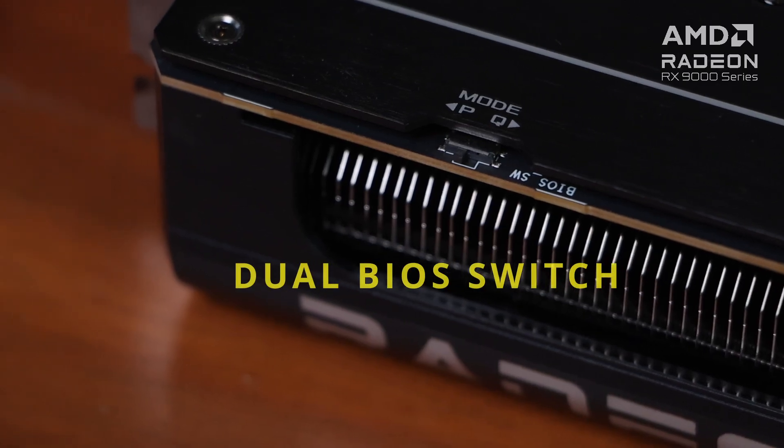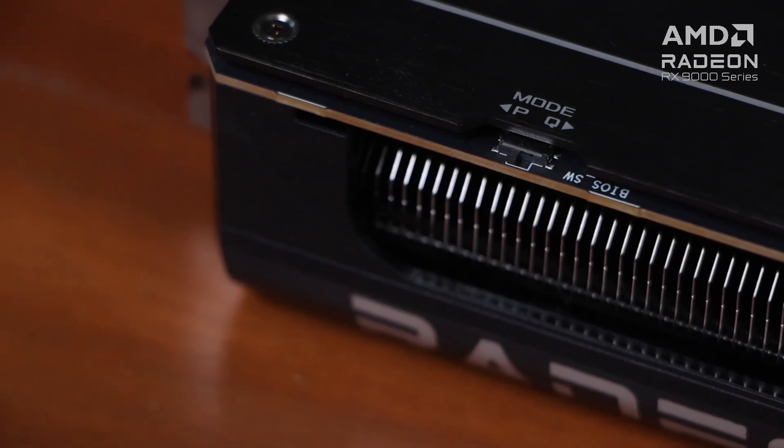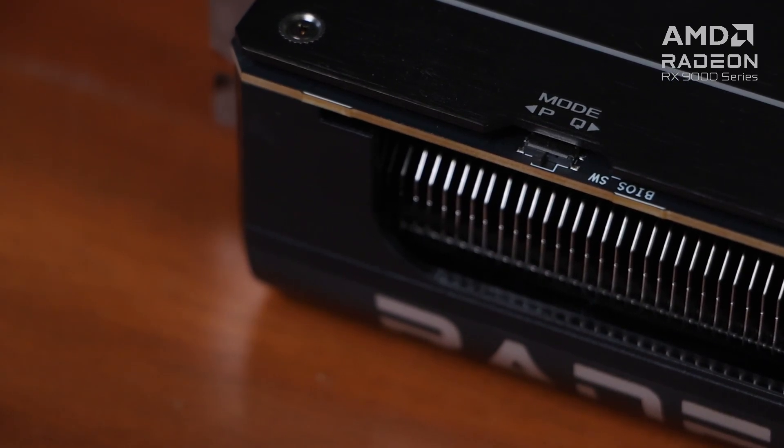The dual BIOS switch lets you select between Performance Mode, which allows the fans to deliver sustained cooling, while Quiet Mode offers a less aggressive fan curve while maintaining the same power target and top-end settings. This gives you the flexibility to prioritize thermals or acoustics without having to sacrifice performance.